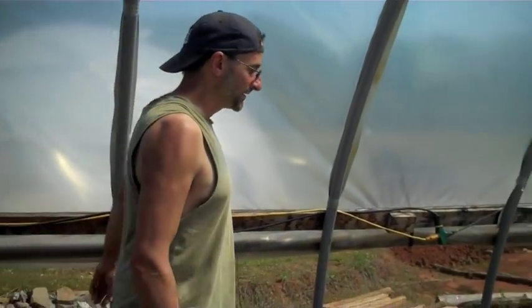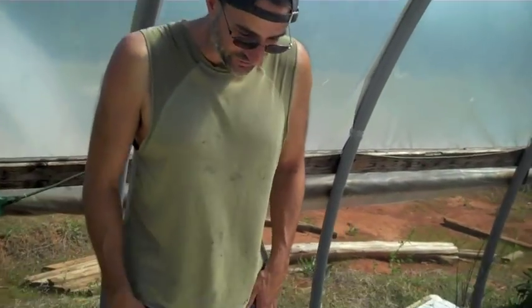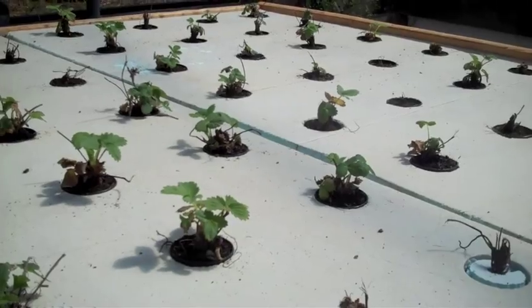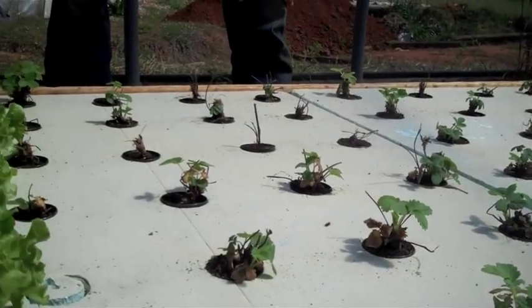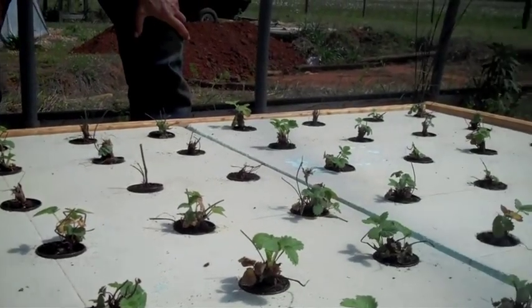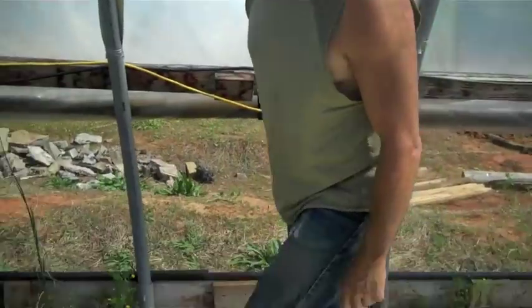Here's an update on what's growing in the hoop house. We did the strawberries a couple weeks back — this is how well they're doing. We got 37, maybe 38 out of 52 or 53. We got this enormous raft.